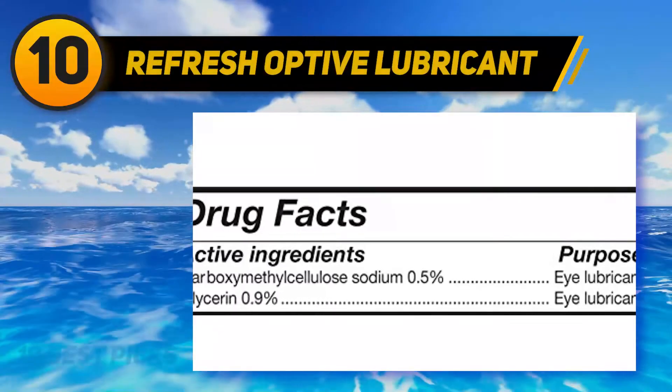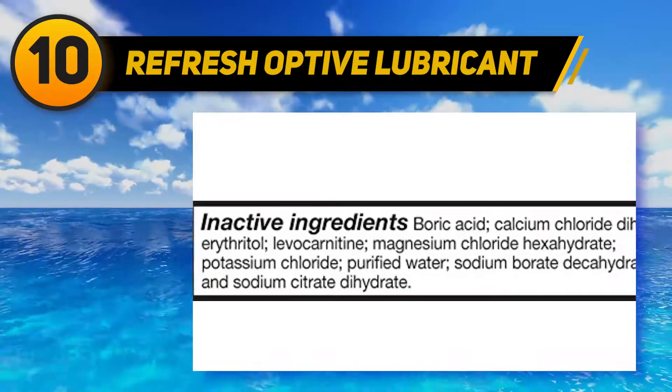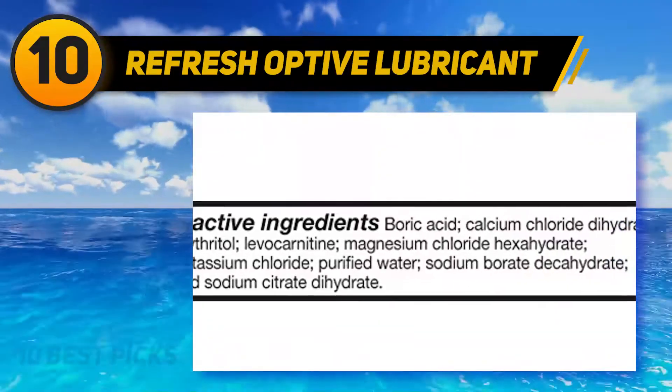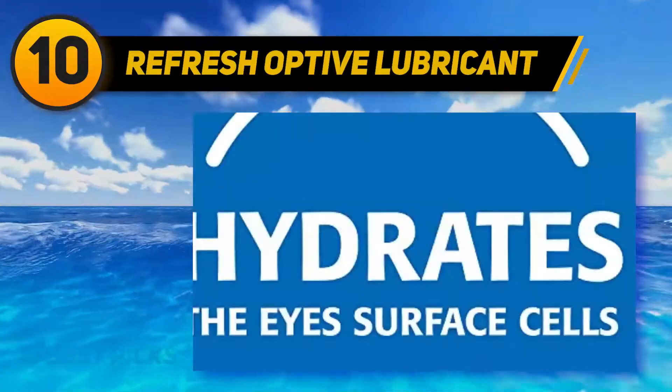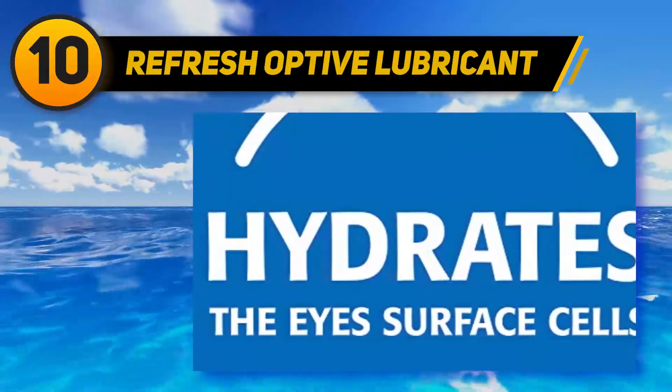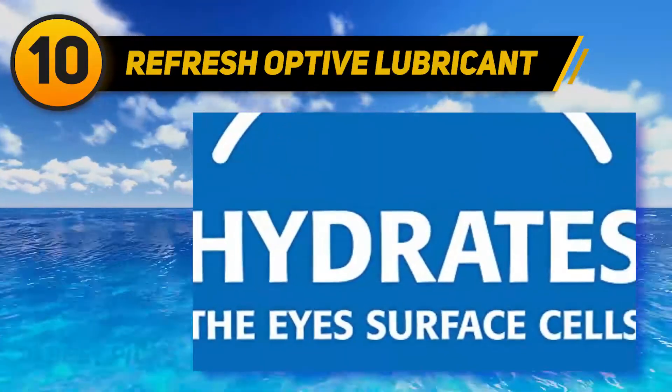Refresh Optive Lubricant. Most preservatives are harmful to the human body, and if we talk about eyes, you can probably do anything but use an eye cosmetic that comes with preservatives. Remembering this, Refresh brings a drop that is completely free from preservatives, and you are completely risk-free during its application.